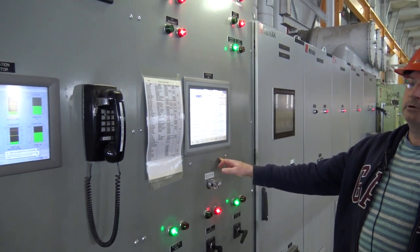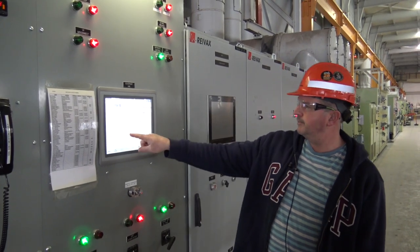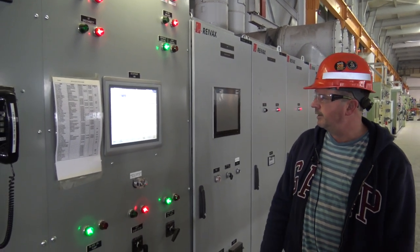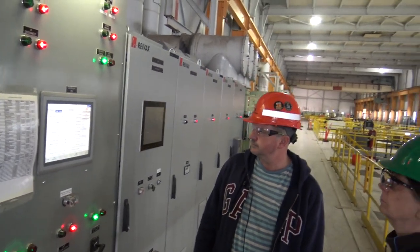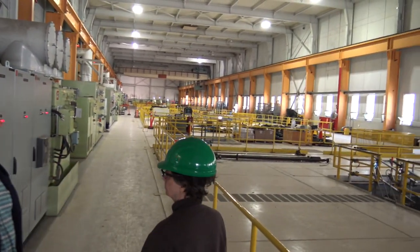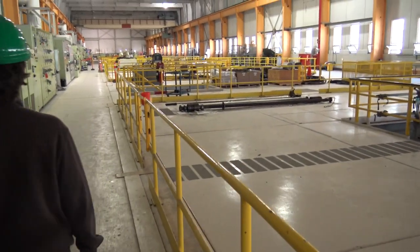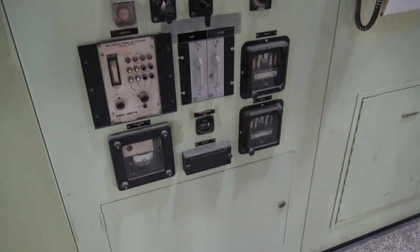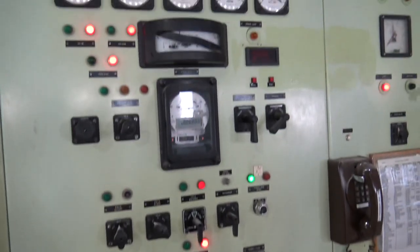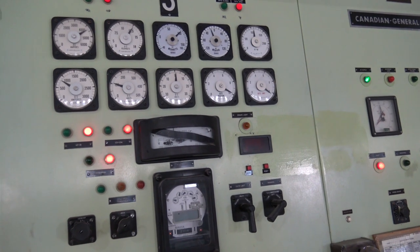So this one right here, unit one, is producing 94 megawatts. Unit three is about 96 megawatts.